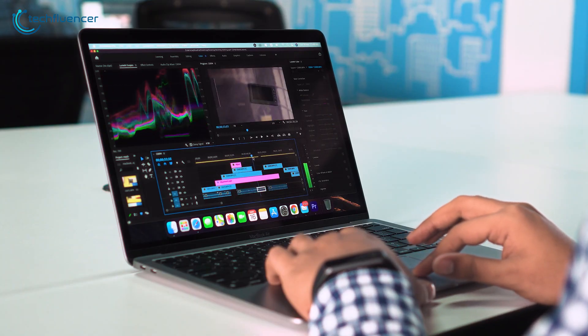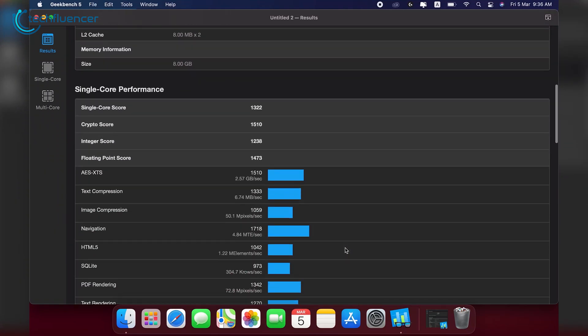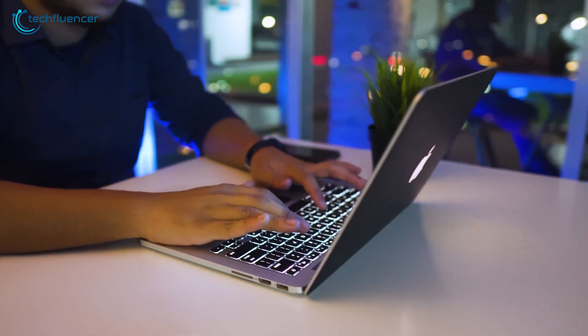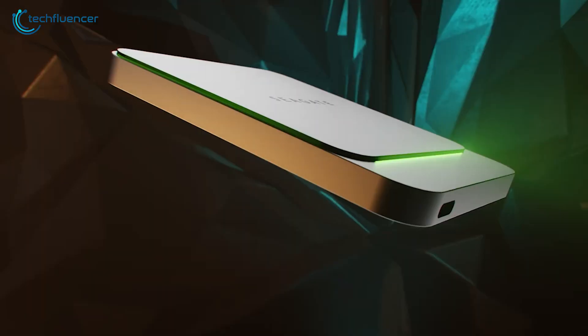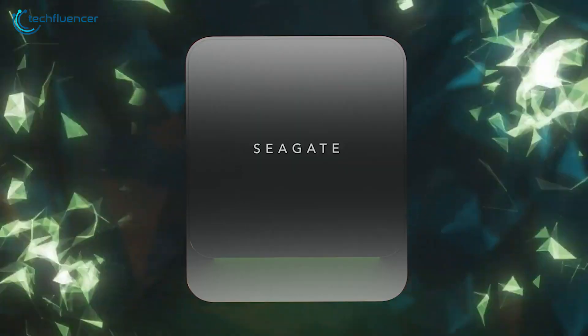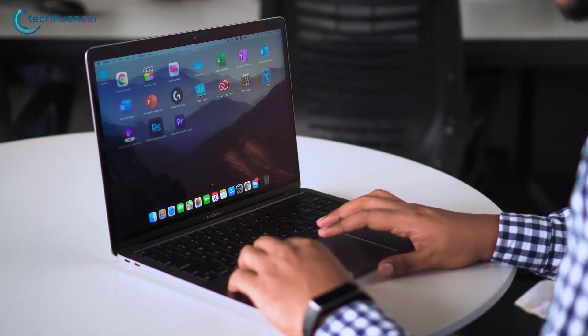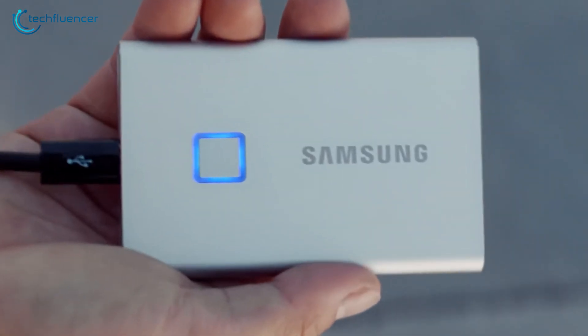One of the most common issues a Mac user faces is they might just want additional storage for Mac to work better and keep data more conveniently. Sometimes this upgrade can cost more than you expect. That's when external SSDs come to save the day with their durability, compact design, and cheaper price range. All they need is to buy a Type-C enabled SSD to boost up the storage game for their Mac. That's why we came up with a list of top 5 best external SSDs for Mac users who want to elevate their storage.